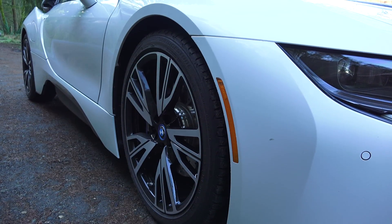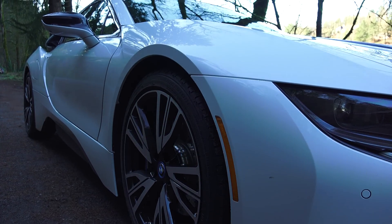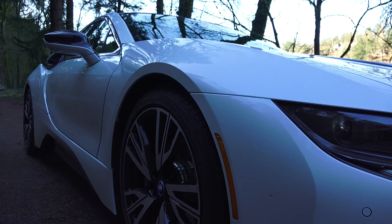Hello everyone and welcome. In this video we'll be exploring 10 unique features of the BMW i8 which you probably won't hear about in a typical review.